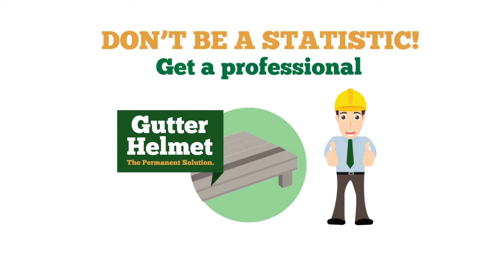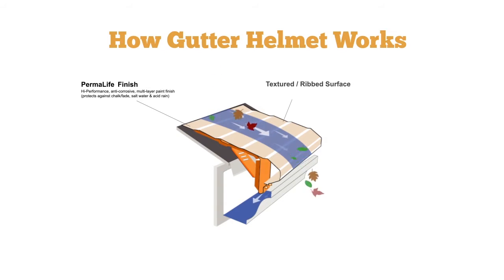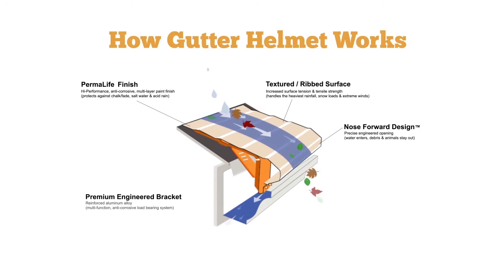Get a professional to install Gutter Helmet, the permanent solution to clogged gutters. How exactly does Gutter Helmet work? Rain hits the textured ribbed surface and flows over the patented nose-forward curve. Water goes in and leaves stay out.